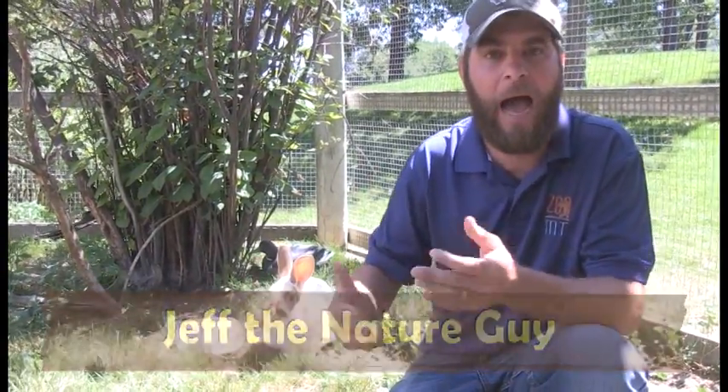Hey guys, Jeff the Nature Guy here at Zoo Montana and it is hot. This time of year we get a lot of questions when it hits the 100 degree mark: how do the animals stay cool? How do they survive when it gets to be 100 degrees?